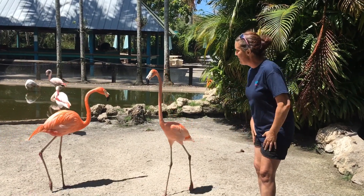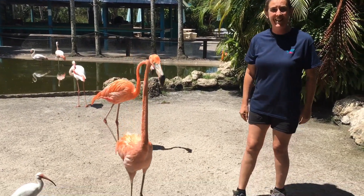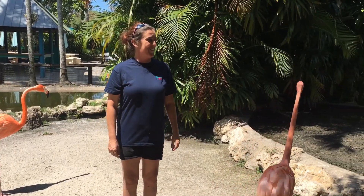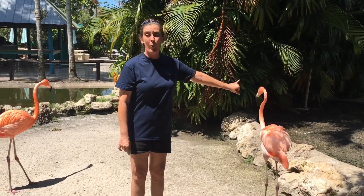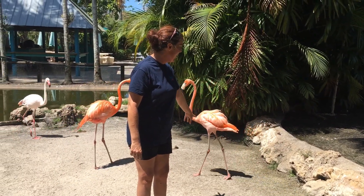The flamingo also has a very long neck and is often thought to be genetically related to geese. James here makes sounds just like a silly goose! He also has 22 vertebrae in his neck and these beautiful long legs.